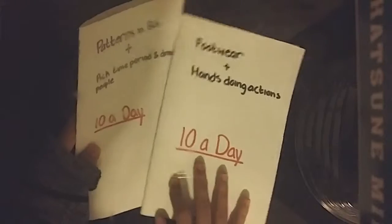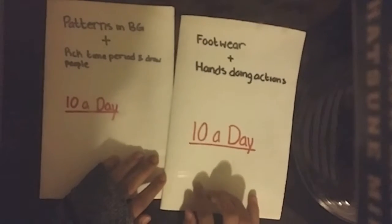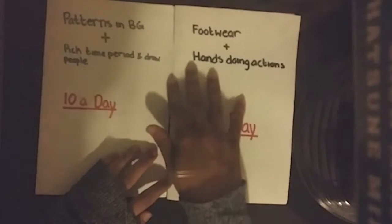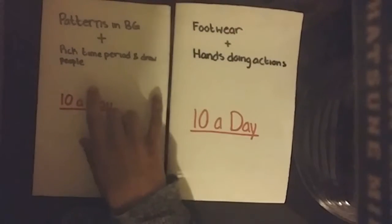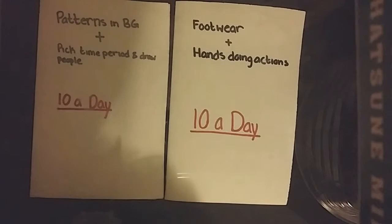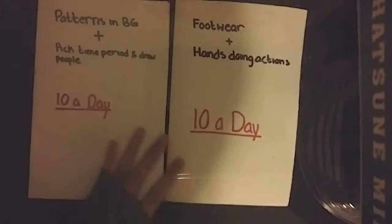So basically, I'm just going to be showing you guys what I've done for day 8, day 9, and day 10 of the 10 a day challenge. Because for the live stream, when I tried to do day 10, it just was not working out — it was being really laggy. So basically, we're about to do that now.